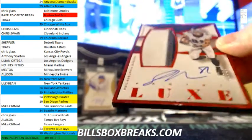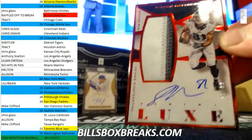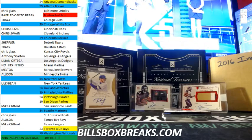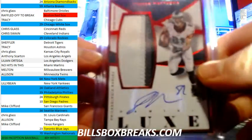First card out of box one — Jordan Matthews out of 99. Nice three-color patch auto. And teams in the yellow are still for sale if you're just joining me.